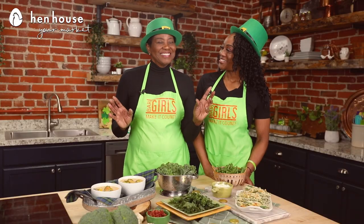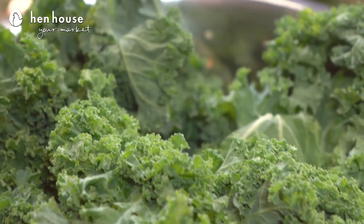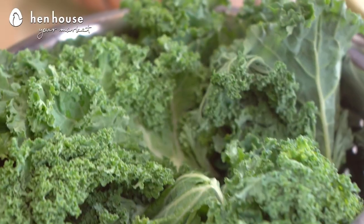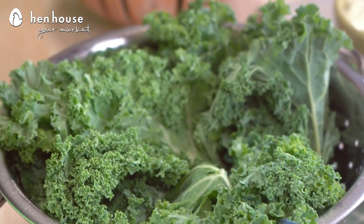Kale is a great anti-inflammatory food. Did you know that one cup of kale gets you 10% of your recommended daily allowance of omega-3 fatty acids, which plays a vital role in helping fight inflammation in your body? Inflammation is one of the biggest things that we fight, so having a natural way to soothe it and bring it down — I'm all for that.